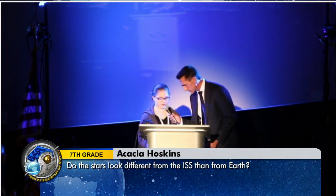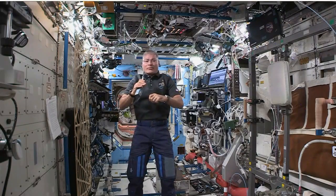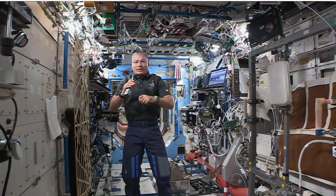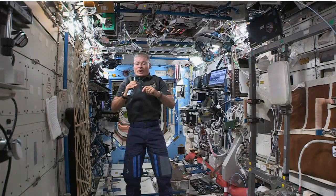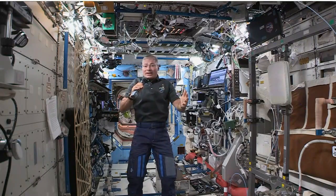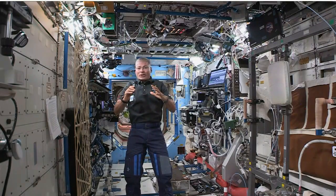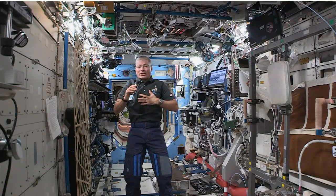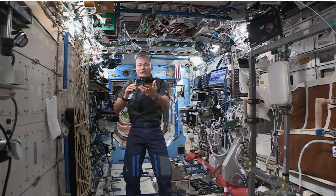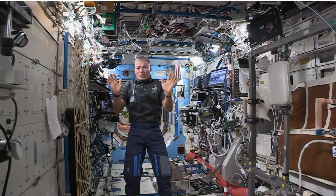My name is Acacia, and my question is do the stars look different from the ISS than from Earth? You get the clearest view of stars on Earth when you're in a place with less moisture in the atmosphere and less light interference. On the space station, if we turn out the lights and there's no humidity outside, we can see really, really well. But on Earth in a desert, you can look from horizon to horizon. For us on the space station, unless I'm doing an EVA, I can only see stars through a pretty narrow window. I think I can see more stars, but over a more limited range.